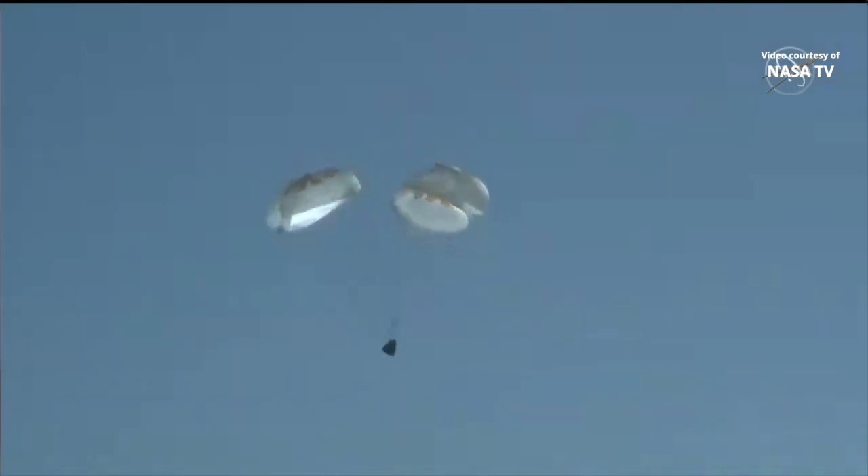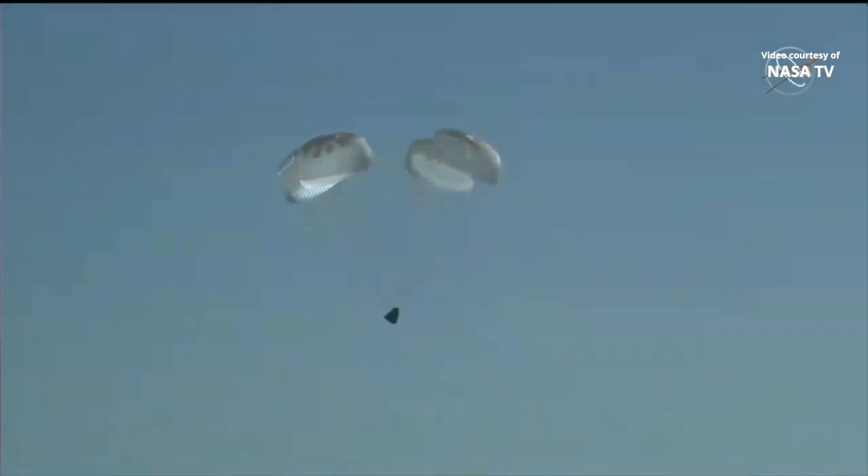Pretty soon we should be able to see the view of the ocean come into view, as Crew Dragon Freedom with four astronauts on board prepares to splash down after spending 170 days in space, after launching on April 27th.